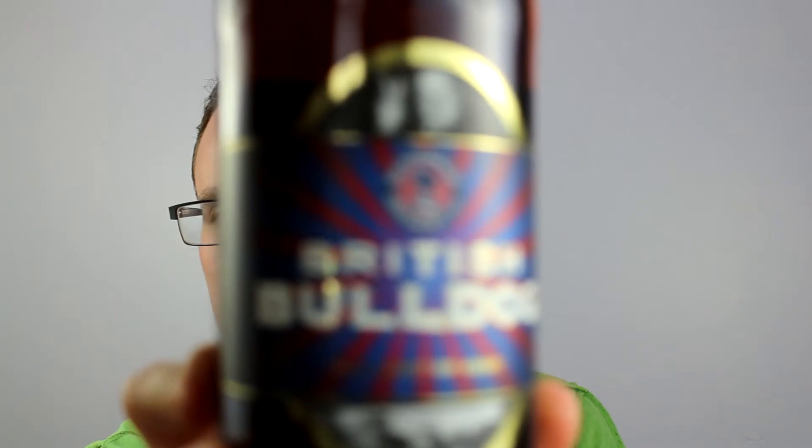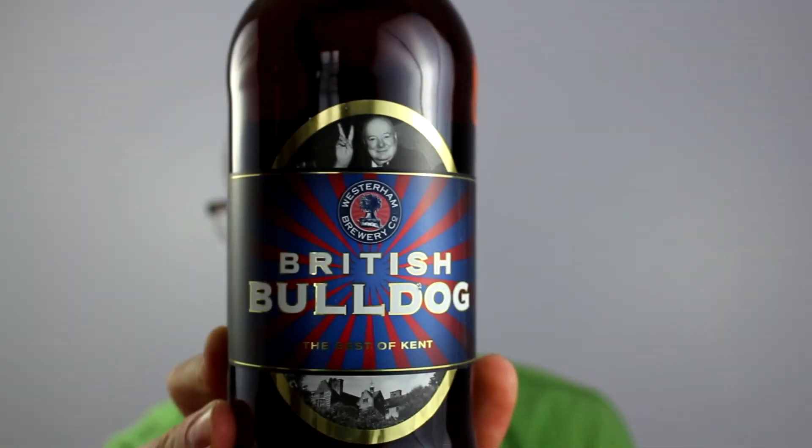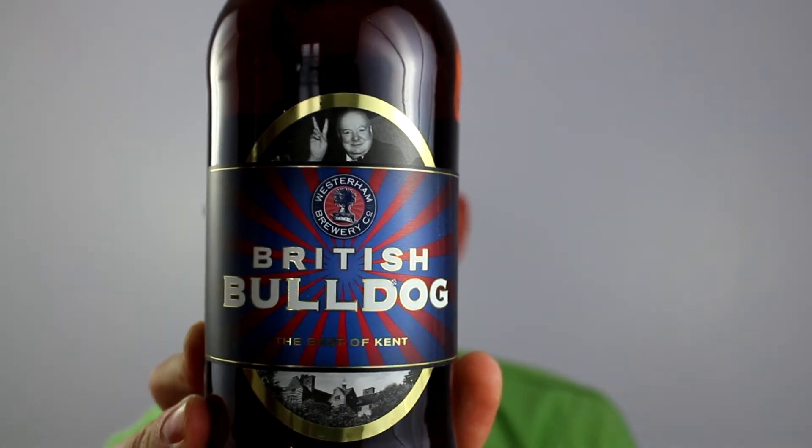I have actually had some of their other beers before and absolutely loved them. They reached out and said would I like to review some of their other beers, and they sent me a case of beers down. So we've got a few to review from them and I'm really looking forward to it. For this one it's going to be the British Bulldog.